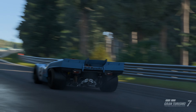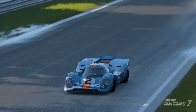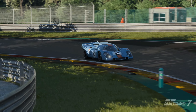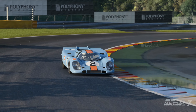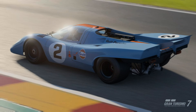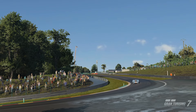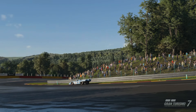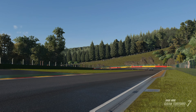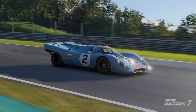If you get off the dry line just a little bit, you're off the track. Stunning graphics, I think you'll agree.